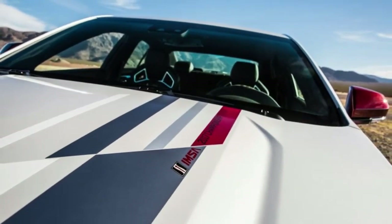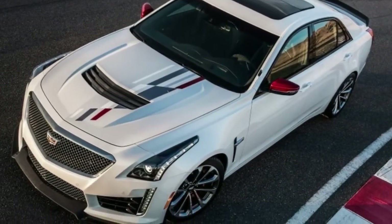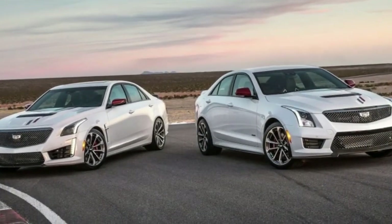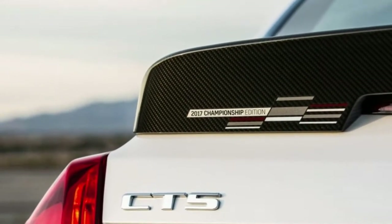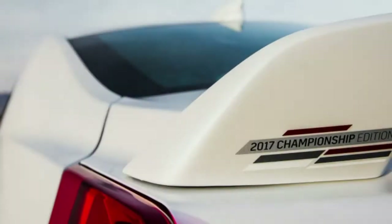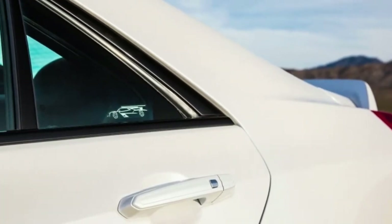The CTSV and ATSV each come packaged with a variety of different highlights — for example, a sunroof, the carbon fiber outside complement bundle, and a red and dark inside that highlights red emphasized carbon fiber trim and Recaro seats. Accessible as extra choices are an 8-speed programmed for the ATSV, an execution information recorder, and a softened cowhide guiding wheel and handle.